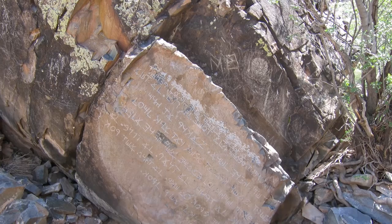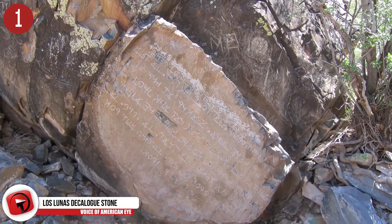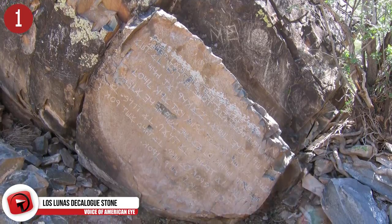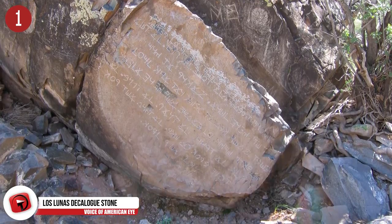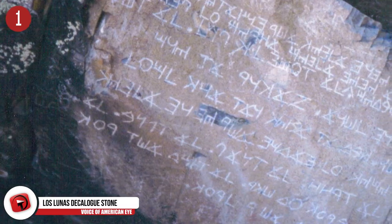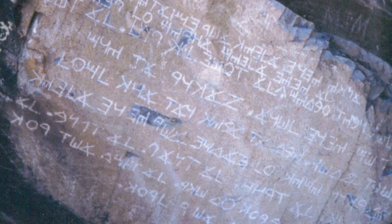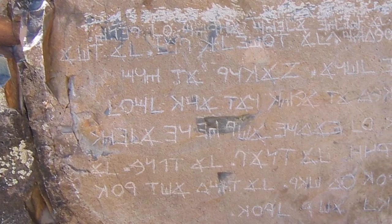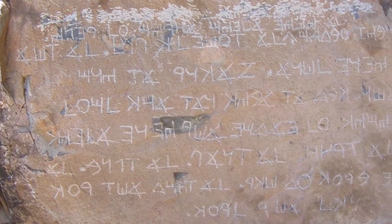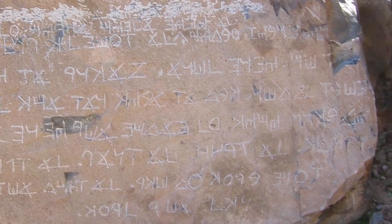Number 1: The Los Lunas Decalogue Stone. Discovered in the 1880s, this intriguing stone was found on the side of Hidden Mountain in New Mexico. The inscription on this stone is said to be an abridged version of the Ten Commandments, written in the form of Paleo-Hebrew. The first time anyone mentioned this stone was in 1933, when Professor Frank Hibben allegedly stumbled upon it, led by an unnamed man who claimed to have spotted the stone as a child in the 1880s. The punctuation on the stone is the only flaw in confirming whether or not it is authentic. For $25, you can view the stone in the exact same spot where it was originally discovered 100 years ago.